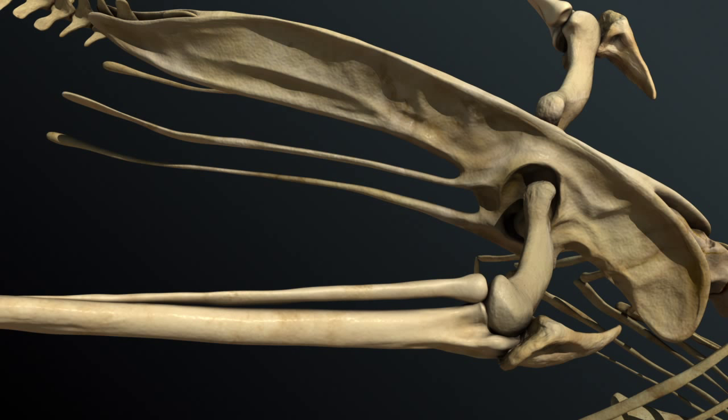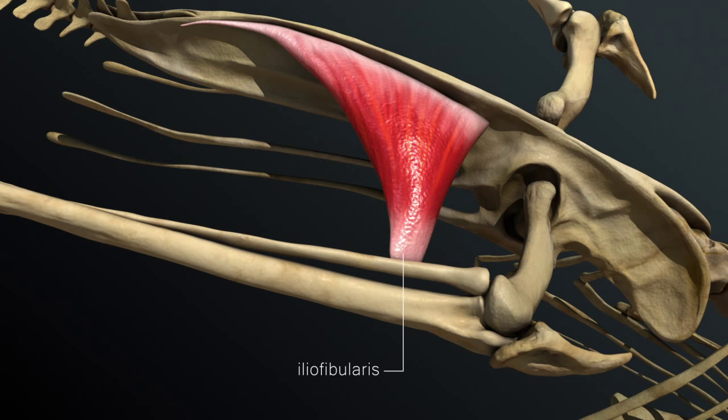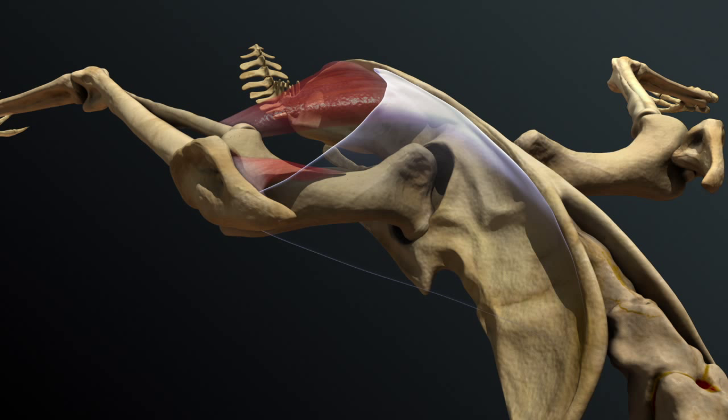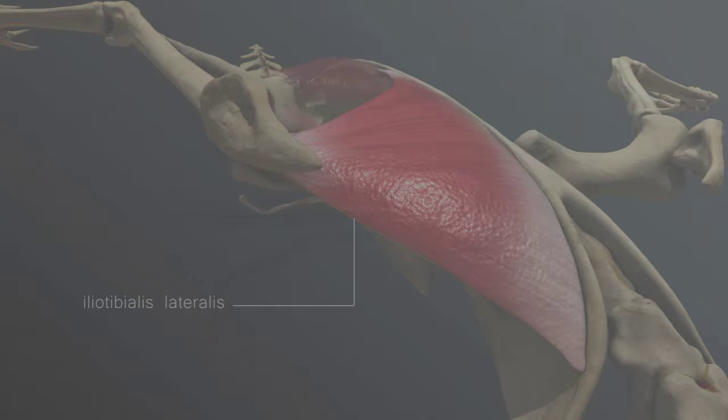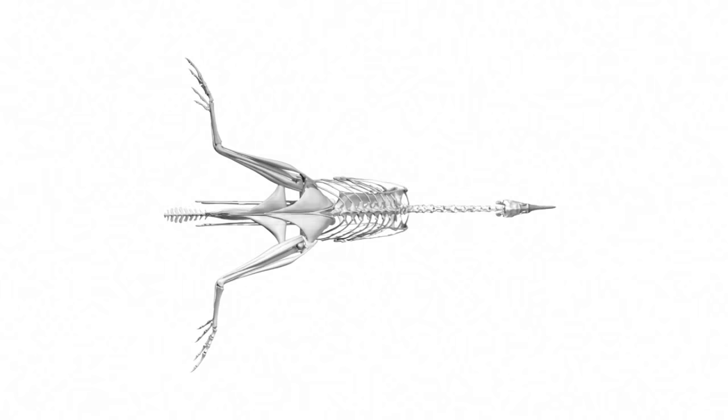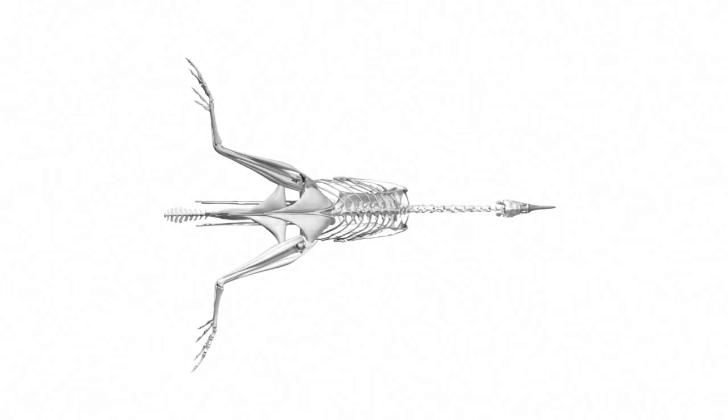To achieve this, the iliofibularis pulls the tibiotarsus toward the body. The femurotibialis stabilizes the knee joint during the propulsion. The iliotibialis lateralis elevates the leg to align the foot with the body. This muscular synergy reduces drag by decreasing the cross-sectional area of the limbs and further acts to stabilize the hind limbs during the power stroke.